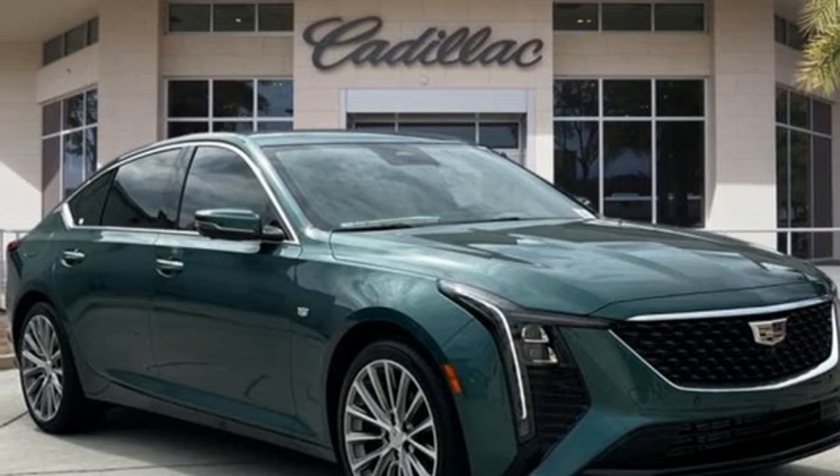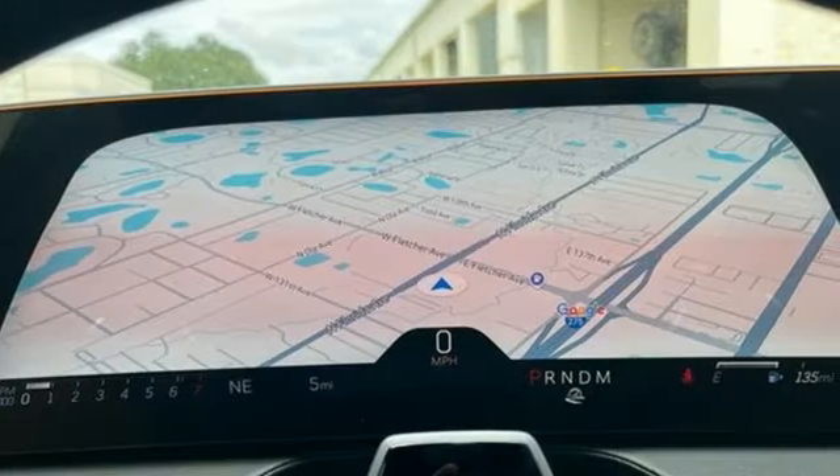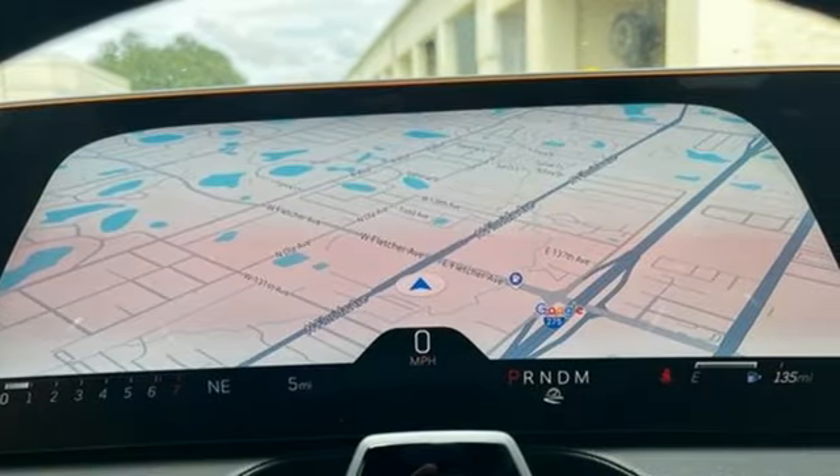Streaming audio, dual zone climate control, gas pressurized shocks, and automated parking sensors and steering assist cruise control.